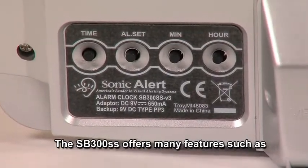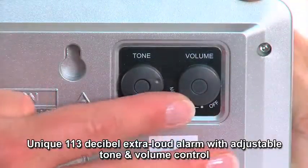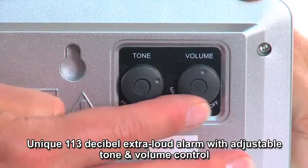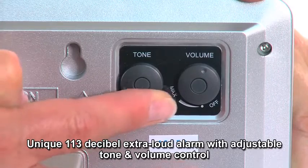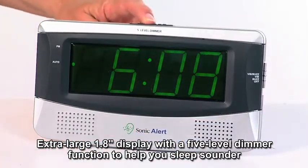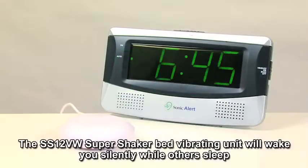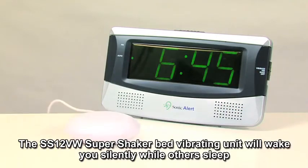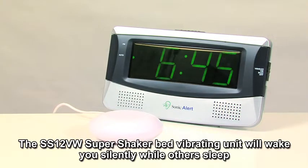The SB300SS offers many features such as a unique 113 decibel extra loud alarm with adjustable tone and volume control. Extra large 1.8 inch display with a 5 level dimmer function to help you sleep sounder. The SS12VW super shaker bed vibrating unit will wake you silently while others sleep.